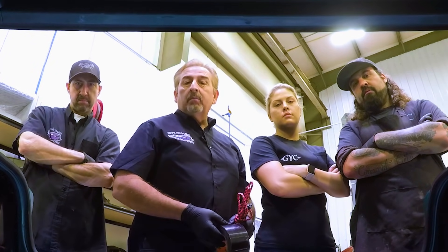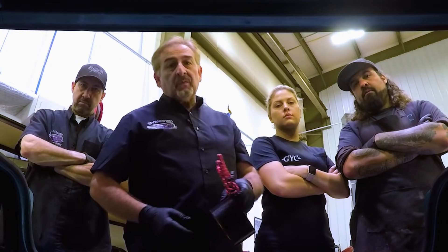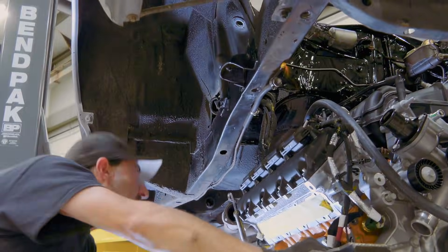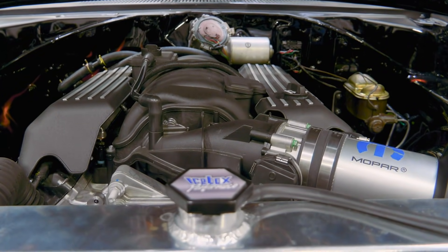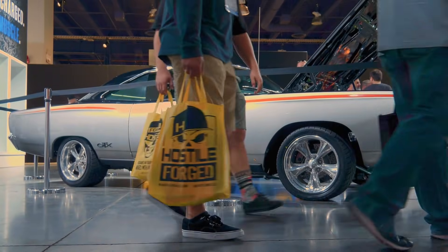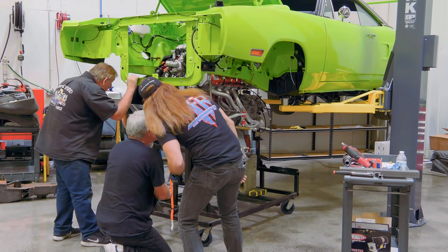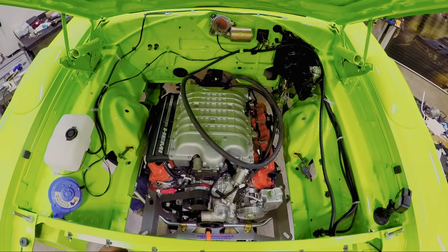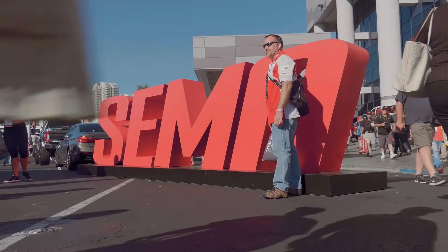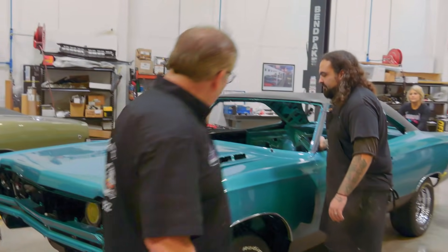Congratulations, you're the only person on the planet that missed Graveyard Cars last week. Here's what you missed. Last time, the Ghouls concluded the epic builds of Chris Jacobs' 1968 GTX and the first of its kind 1970 Plymouth Superbird, equipped with a Hellcat Crate Hemi. With SEMA in the rearview mirror, the Ghouls begin the final assembly of a 1969 Plymouth GTX in seafoam turquoise.